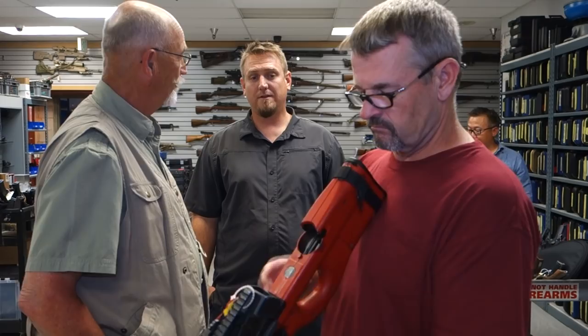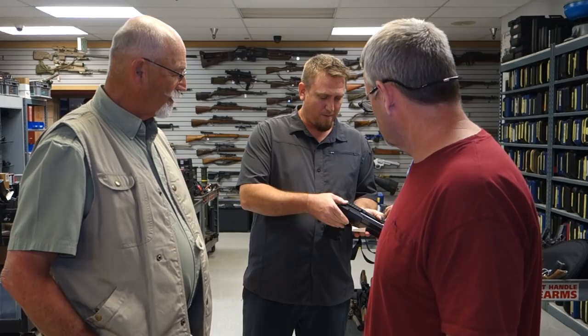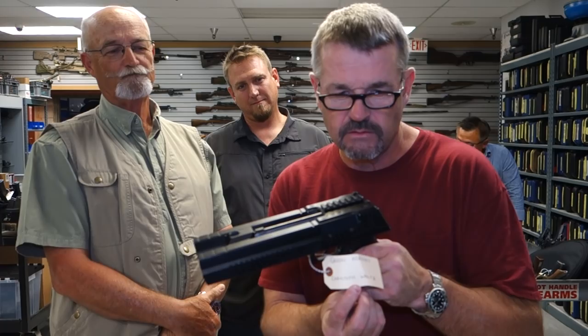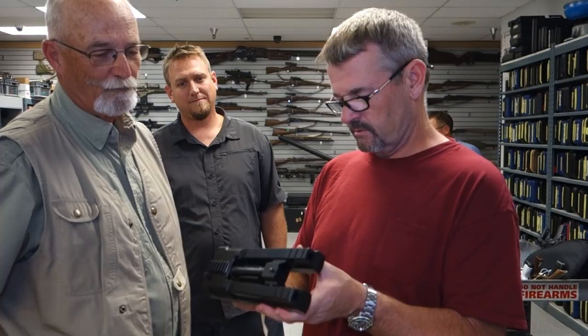The P90 caliber is the ballistic equivalent to .22 Winchester Magnum — the FN 5.7 round in case you didn't know that. So this is kind of cool — I call it a double desert eagle but it's not. It's a Beretta, mocked up as a double-barrel desert eagle. You can see the Beretta slide in the middle. We incorporated the decock on top here too for safety. Would you guys build this in-house? Yeah — that's pretty neat. Dual double desert eagle.